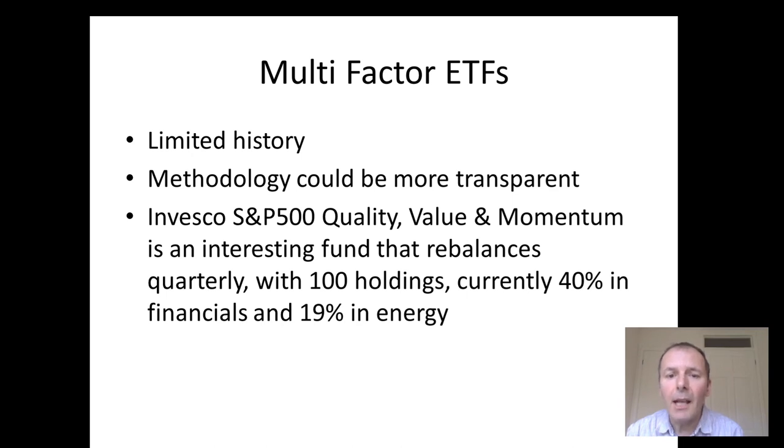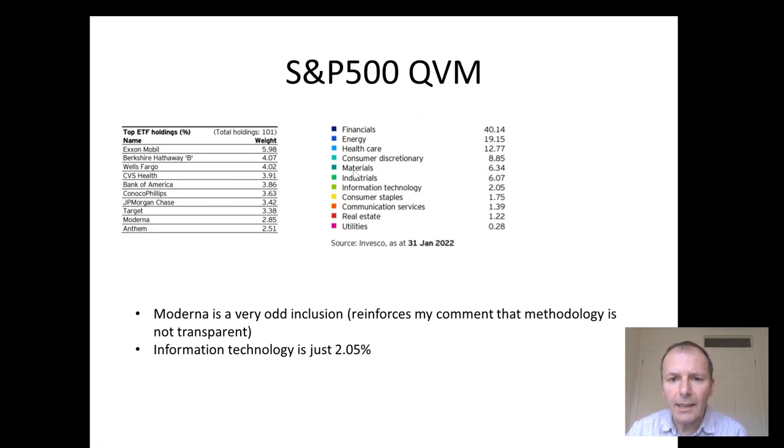These multi-factor ETFs have a limited history, and I do feel their methodology could be more transparent. I did find quite a good one — the Invesco S&P 500 Quality, Value, and Momentum ETF. It rebalances quarterly and has 100 holdings. It's currently 40% in financials and 19% in energy, with only 2.05% in information technology — so what does that tell you about the markets at the moment? Very bizarrely, Moderna is in the top 10 holdings, which just reinforces that the methodology isn't fully transparent.